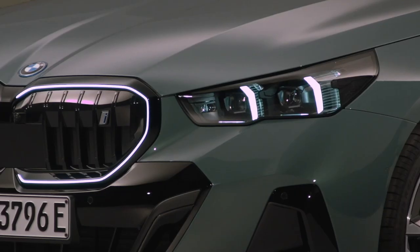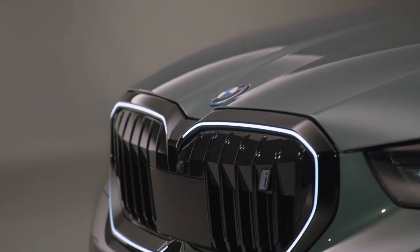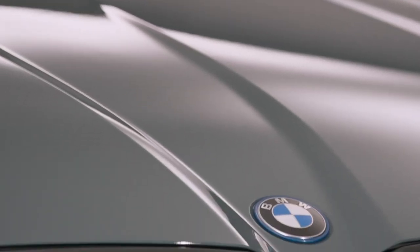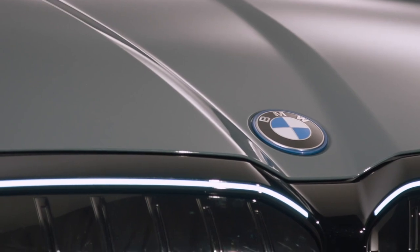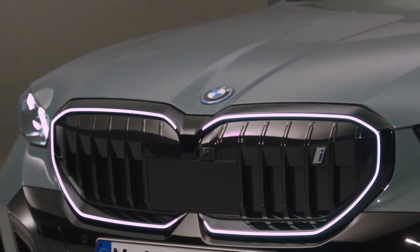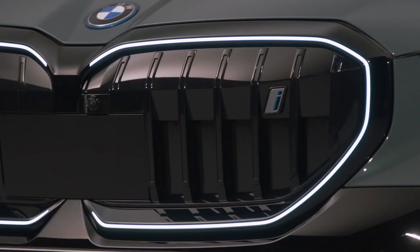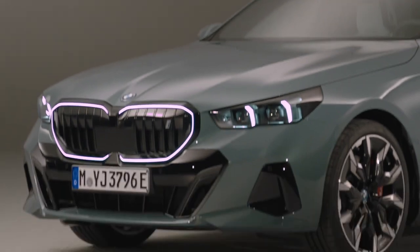The BMW 5 Series Touring, the epitome of driving pleasure, sporty elegance, and modern functionality in the premium upper mid-range segment, is entering a new era. The new BMW 5 Series Touring is a sophisticated all-rounder for everyday driving and touring, offering stylish presence, superior sportiness, versatility, and spacious comfort.